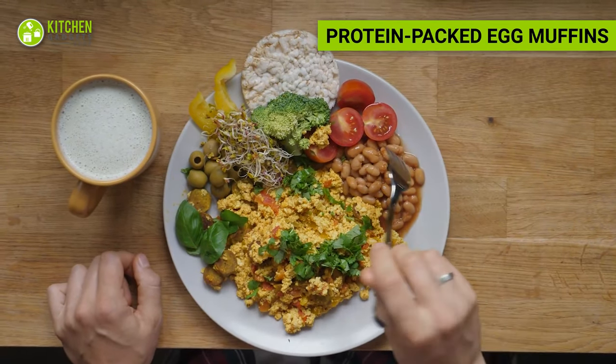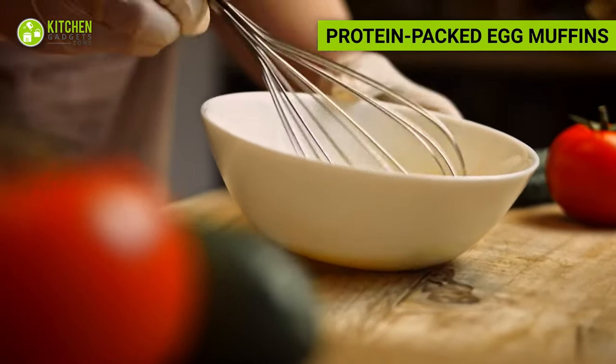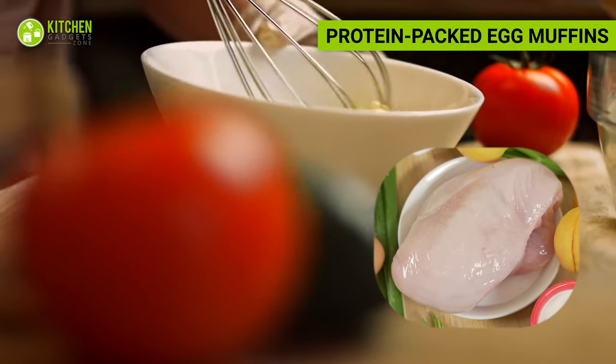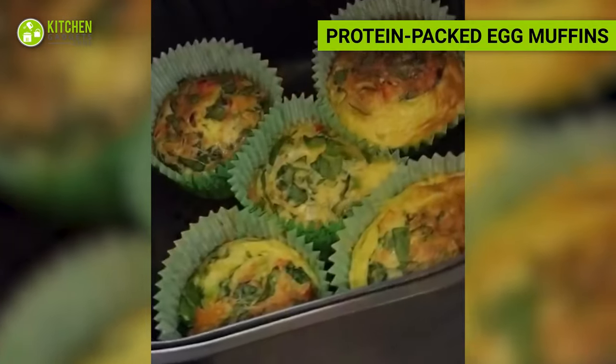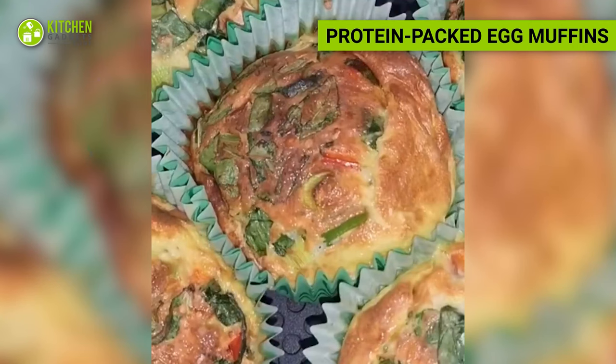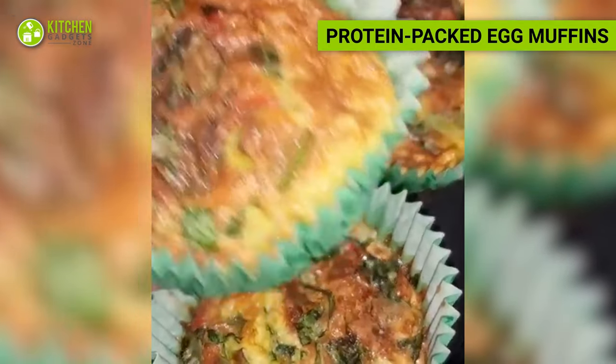Want a full-pack protein shot for hunger? Whisk together eggs, diced vegetables, and lean protein such as turkey or chicken breast. Pour the mixture into a muffin tin and air fry until the egg muffins are set. These portable and protein-rich muffins make for a convenient breakfast or snack option.